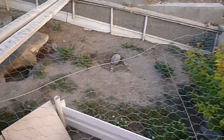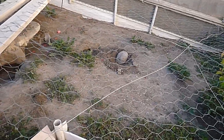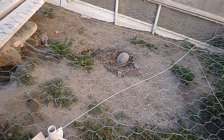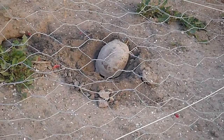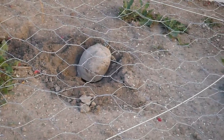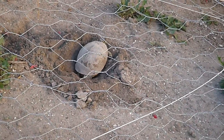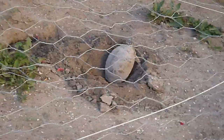This is just a little video to show you what it looks like when a turtle is digging her nest. This turtle here is one of my youngsters. She's about eight years old, and this is the second year that she's probably laid eggs.